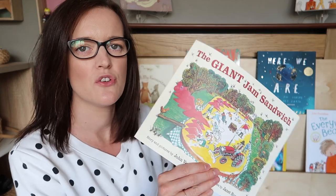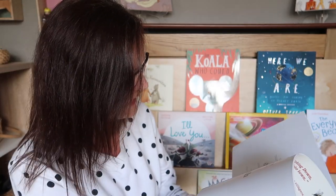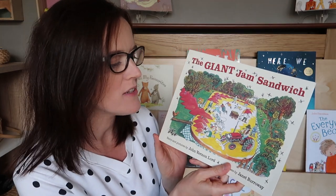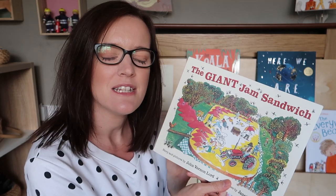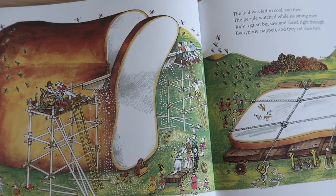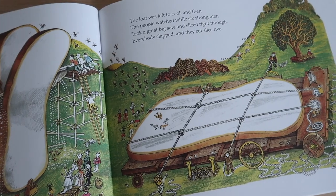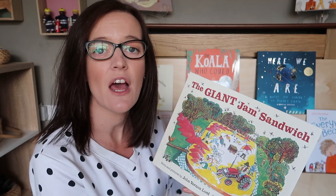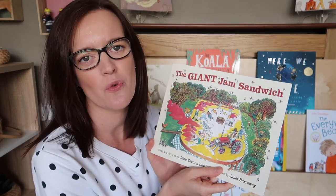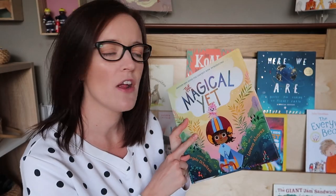First up is a real classic — The Giant Jam Sandwich. This book was around when I was a kid; I think it was first published in 1972. It has not lost any of its appeal. It's a book about a town that has a wasp problem. They meet and discuss how to get rid of the wasps and decide to create a giant jam sandwich to trap them in it. It's a rhyming book with beautiful illustrations, progressing through how the town creates the bread, makes the jam, and encourages the wasps to land on the sandwich before dropping the top slice. It's light-hearted with really good quality rhyming and lots of wonderful rich language.